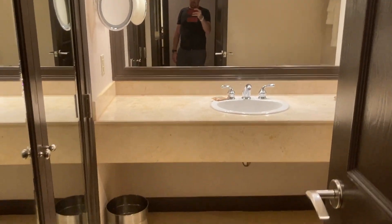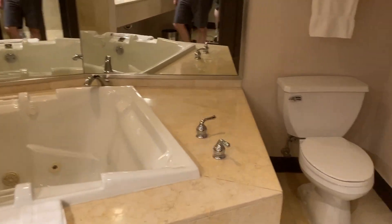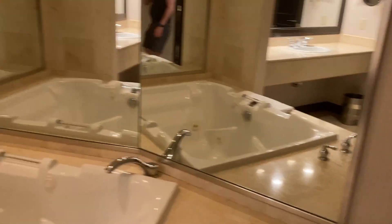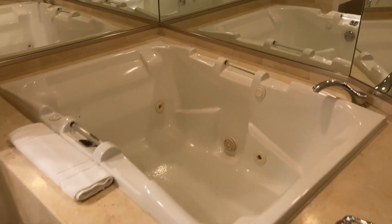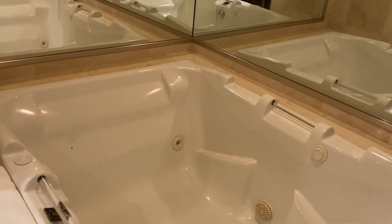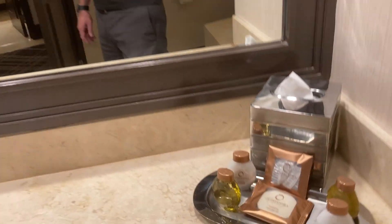So this is one of the bathrooms — there are two. It has a jetted tub in it. I think there are actually two toilets in the room, one in each bathroom. It has a jetted tub on this side — I would say probably a two-person tub. Here are your bath items if you care about that kind of stuff. There's a closet in each bathroom.